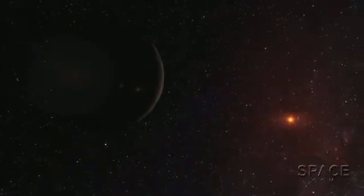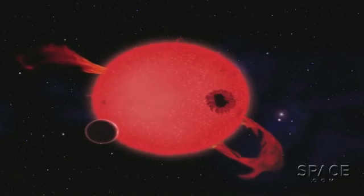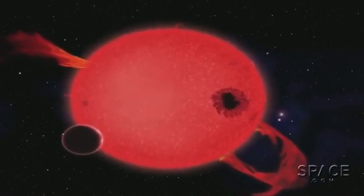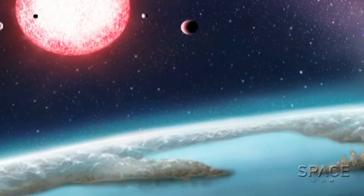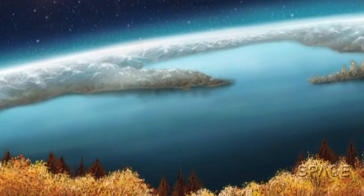M dwarfs live very long lives — plenty of time for possible life forms to develop and evolve. M dwarfs also tend to flare more than our Sun, but Kepler-186f is thought to be at a safe distance. And the enhanced radiation might possibly speed the mutation rate of organisms, driving nature's evolutionary tinkering there.